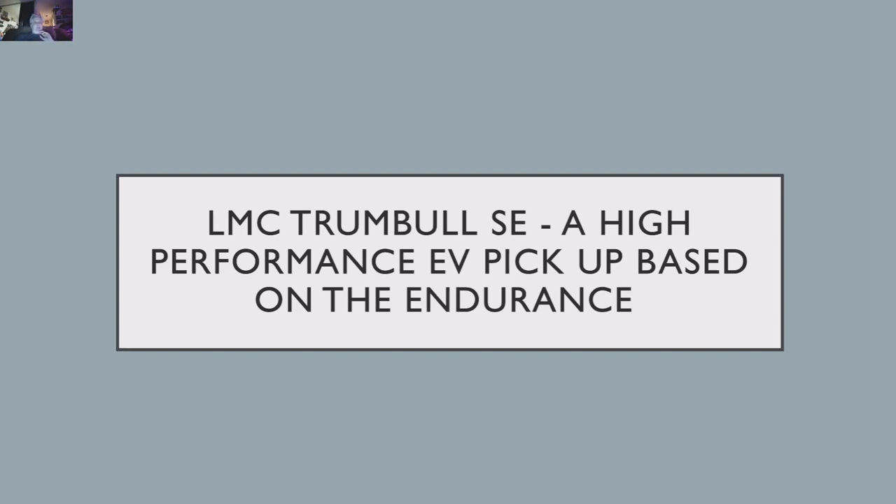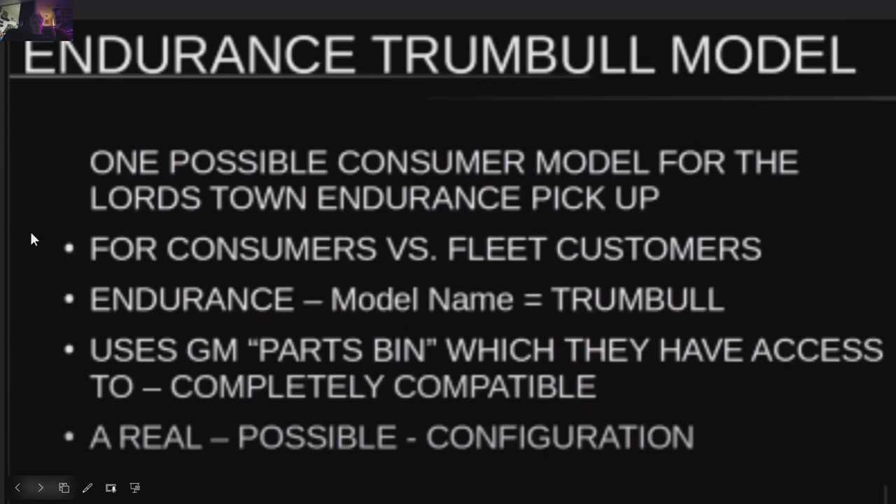I call this the Trumbull SE. This is a high-performance EV pickup truck based on the Endurance, which is the fleet model. The fleet model has got a governor on it — very conservative. What I'm talking about is the high-performance street model, the consumer model, the LMC Trumbull SE. I've named it the Trumbull — that's the county which Lordstown is in. These slides are screenshots from an older video, but it's the same information.